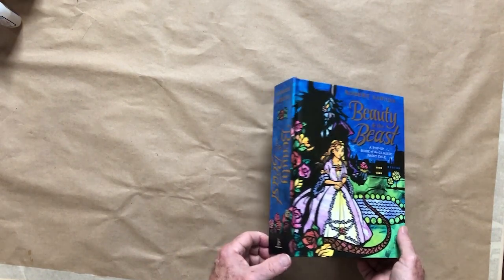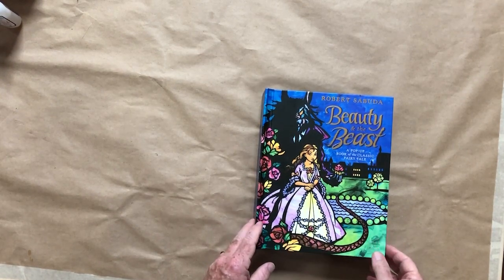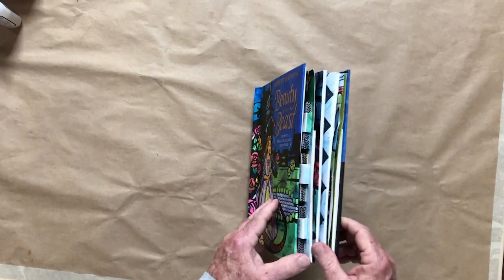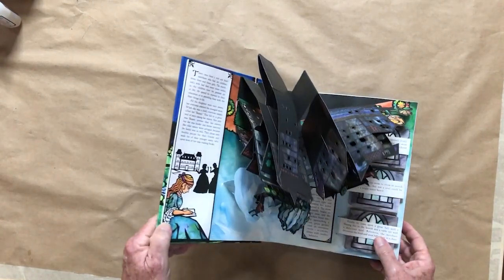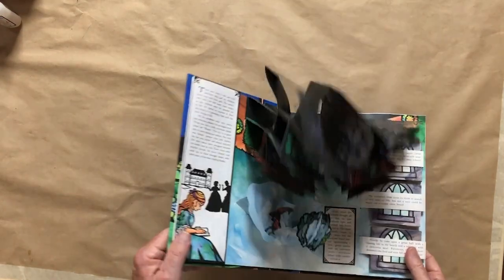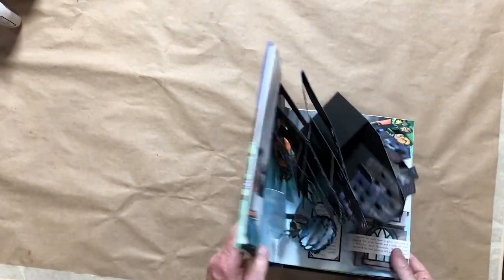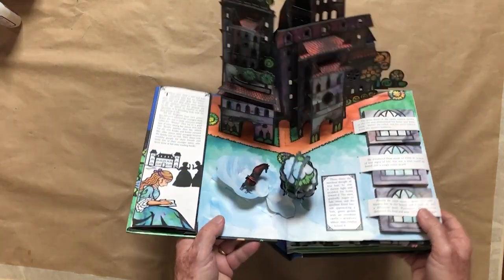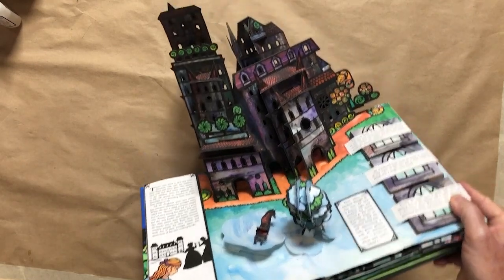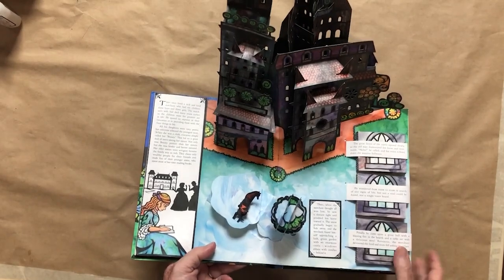There are two pop-up books I wanted to tell you about. Beauty and the Beast is one of them. There aren't that many actual pages in the book, but there are a lot of pieces and a lot of paper. This is Beauty and the Beast by Robert Sabuda, and when you open it up, there is this castle that appears in many, many layers, and it's inside the book.